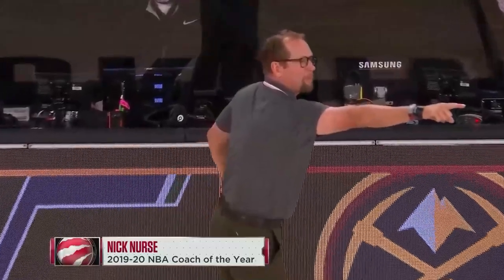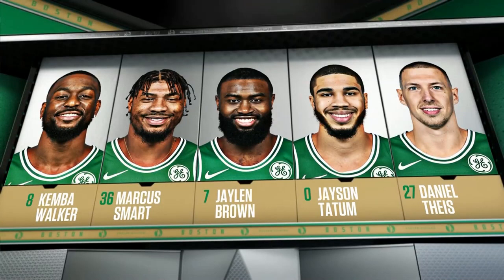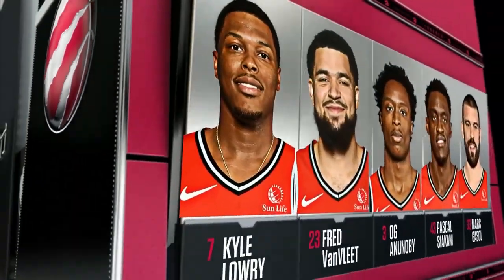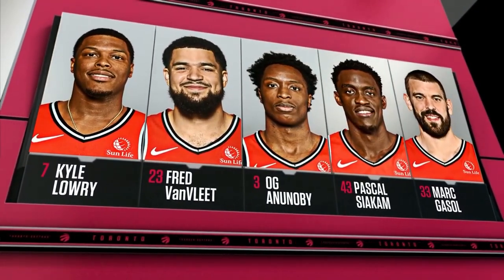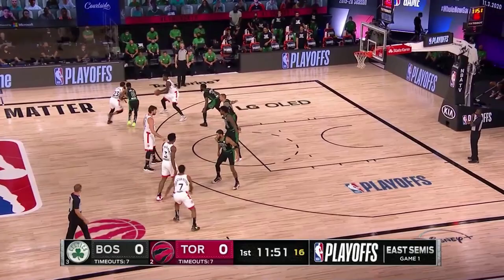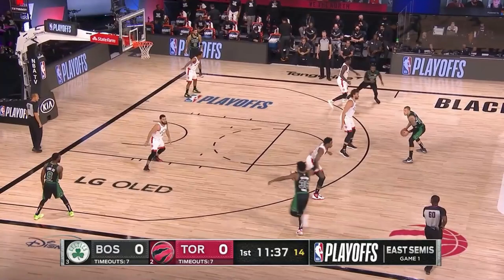Let's dive into the game film from Game 1. The starting lineups for the Celtics were Kemba, Marcus Smart, Jalen Brown, Jason Tatum, and Daniel Tice — the same as in the 76ers series when Hayward went out. The Raptors were Lowry, Van Vleet, OG Anunoby, Pascal Siakam, and Marc Gasol. The matchups were Lowry on Tatum, Van Vleet on Kemba, OG on Smart, Siakam on Brown, and Gasol on Tice — and the same the other way around.